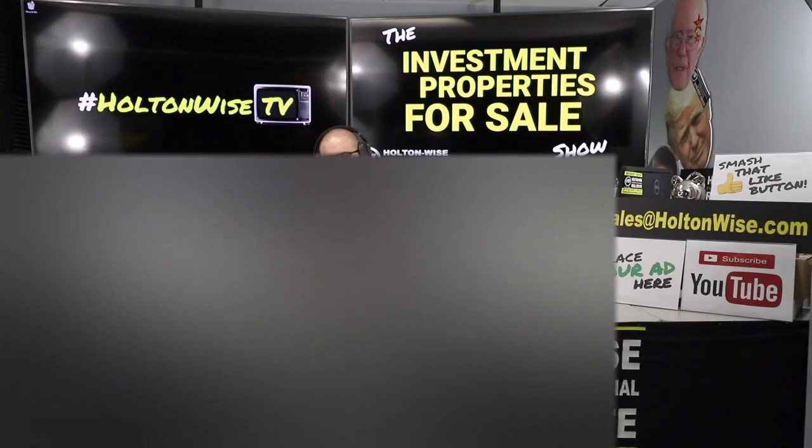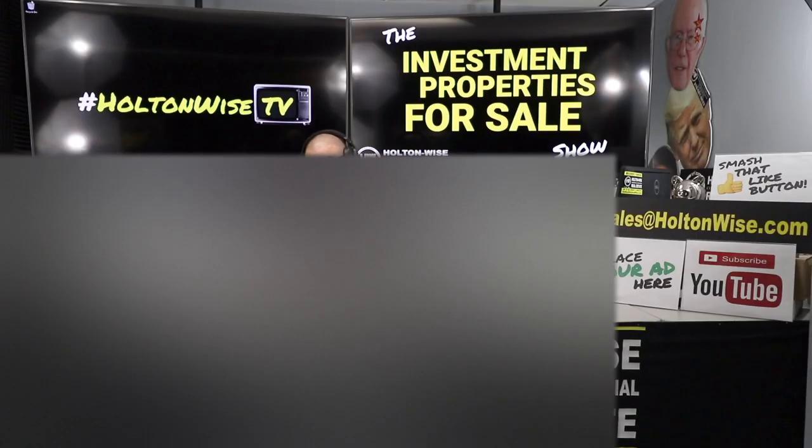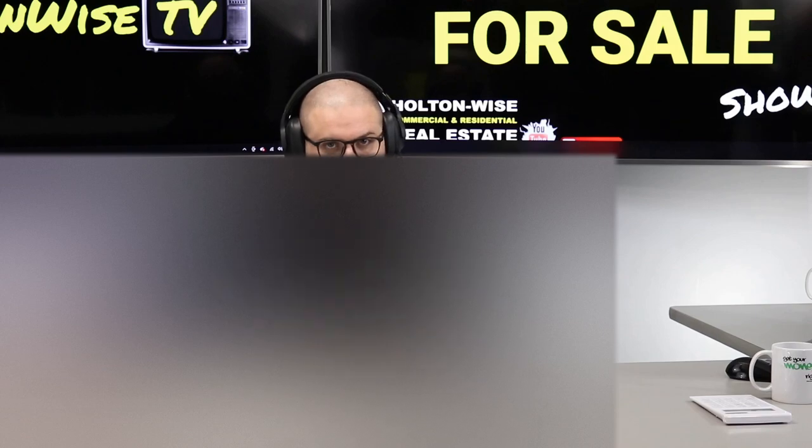If you're wondering how to run the numbers — what cash-on-cash return you can get with the BRRRR method — I'd advise you to go to my other show, the MLS Search and Analysis Show. In every episode I show a complete line-by-line breakdown of cash-on-cash return, cap rates, and estimated long-term expenses. If you want to learn how to do your own numbers, that show is for you. This show is for investors who are ready to make a move and grow their portfolio.